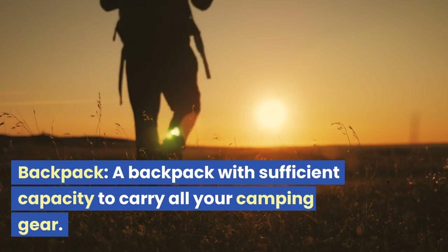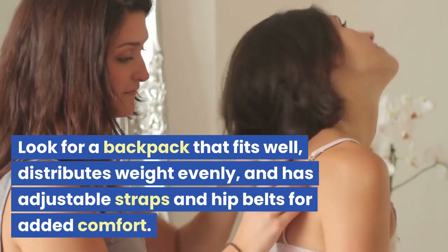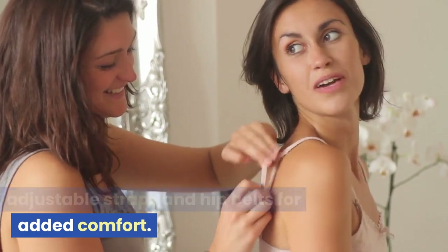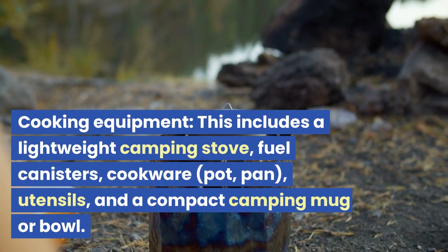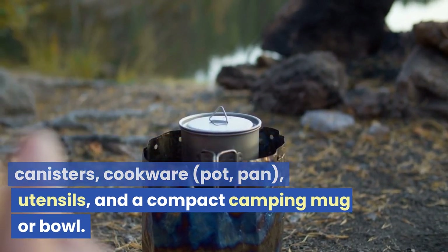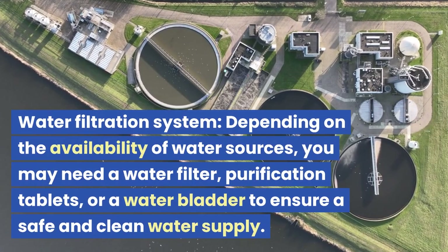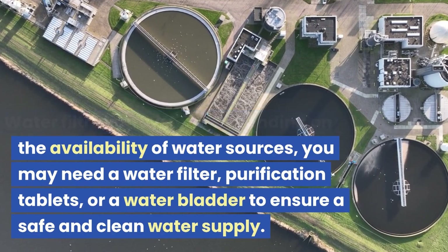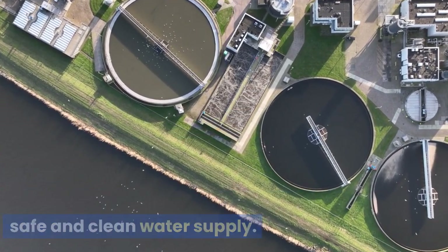Backpack: a backpack with sufficient capacity to carry all your camping gear. Look for a backpack that fits well, distributes weight evenly, and has adjustable straps and hip belts for added comfort. Cooking equipment: this includes a lightweight camping stove, fuel canisters, cookware — pot, pan, utensils — and a compact camping mug or bowl. Water filtration system: depending on the availability of water sources, you may need a water filter, purification tablets, or a water bladder to ensure a safe and clean water supply.